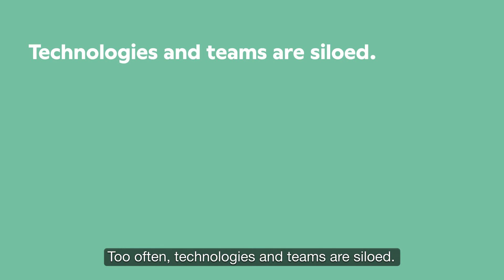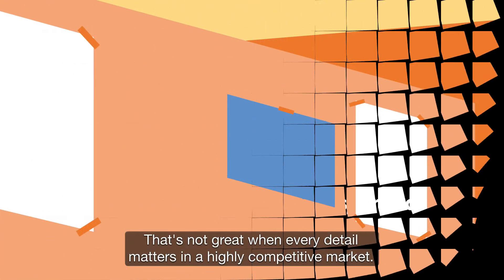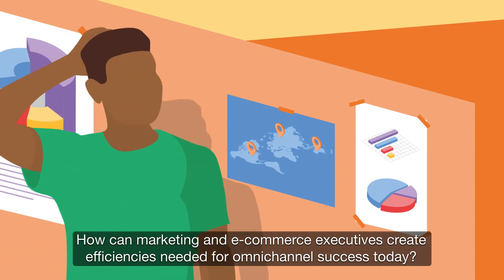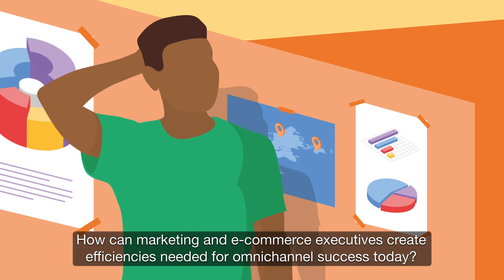Too often, technologies and teams are siloed, and the customer experience is disjointed. That's not great when every detail matters in a highly competitive market.